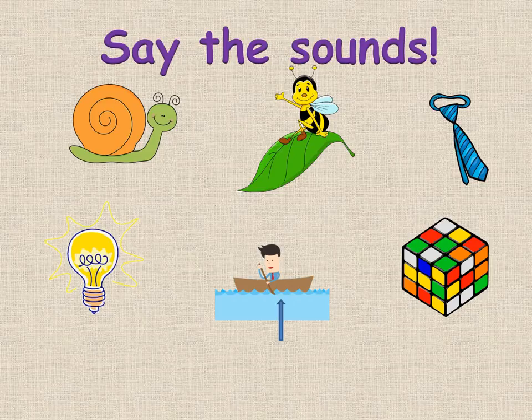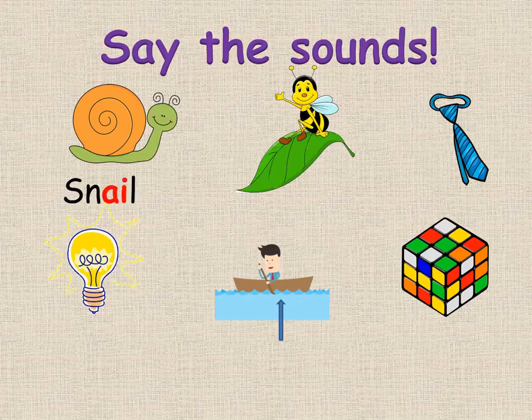Now say the sounds. Repeat with me. A — Snail.